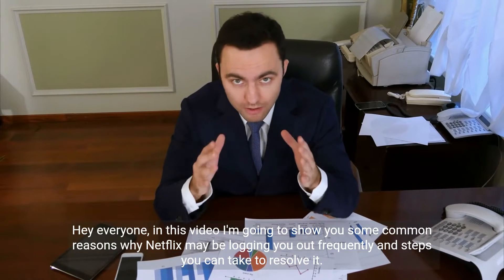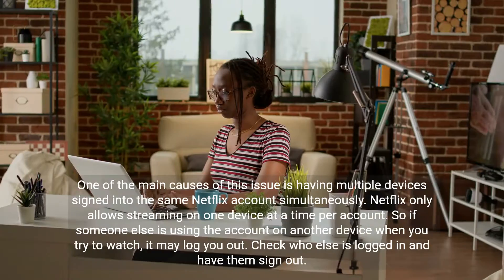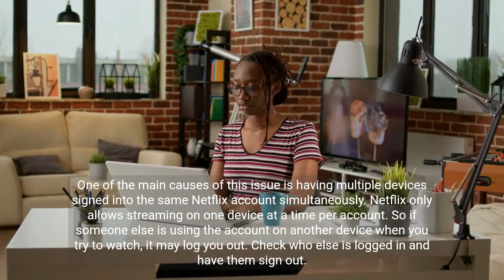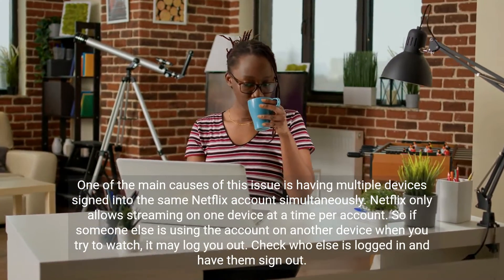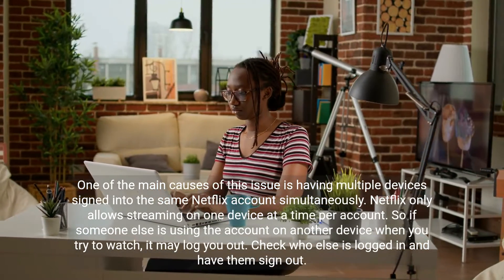Hey everyone, in this video I'm going to show you some common reasons why Netflix may be logging you out frequently and steps you can take to resolve it. One of the main causes of this issue is having multiple devices signed into the same Netflix account simultaneously. Netflix only allows streaming on one device at a time per account, so if someone else is using the account on another device when you try to watch, it may log you out.